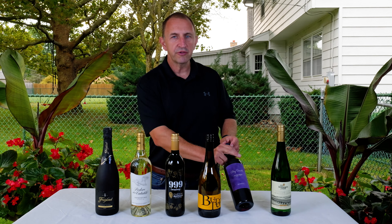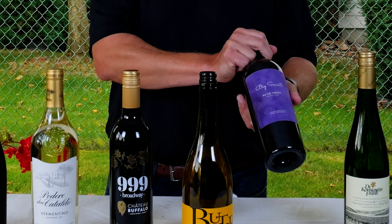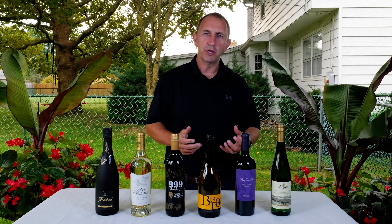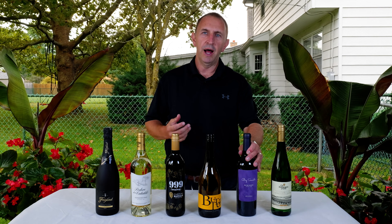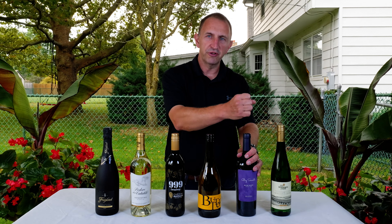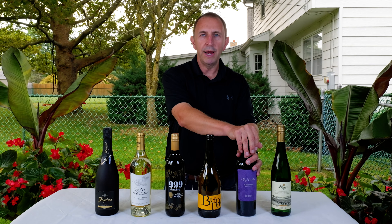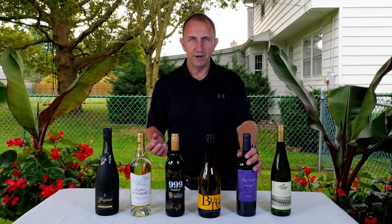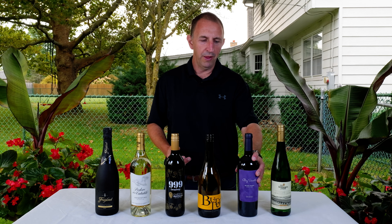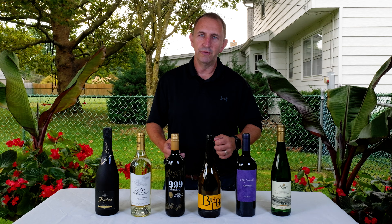Moving on, we have our big smooth Zinfandel that we are going to pair with some pulled pork. Zinfandels in general go great with big barbecue flavors — that smoke, the texture, the grease, the oils. Zinfandels are big, jammy red wines with a nice spice layer and a little bit of vanilla. Those flavors just kind of meld together really well. Pulled pork and big smooth Zin is our go-to for this tailgate season.